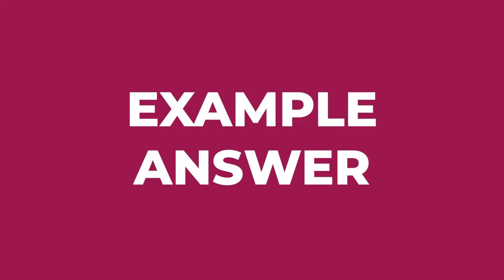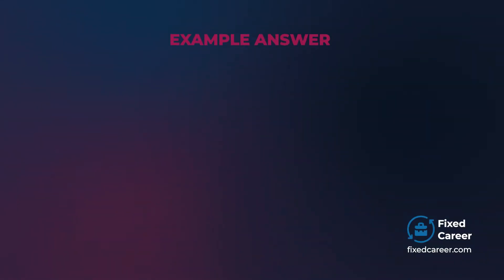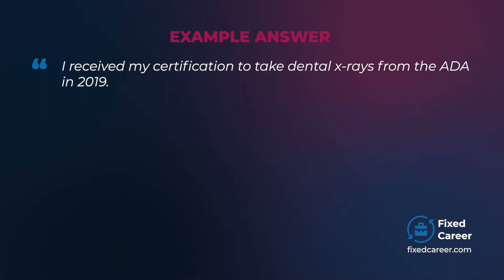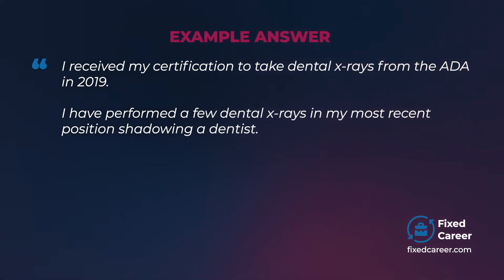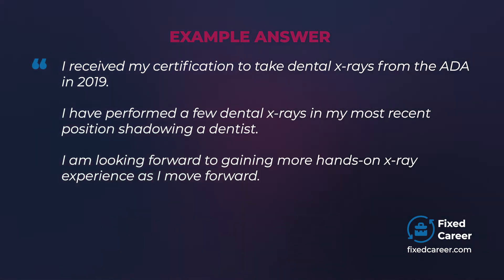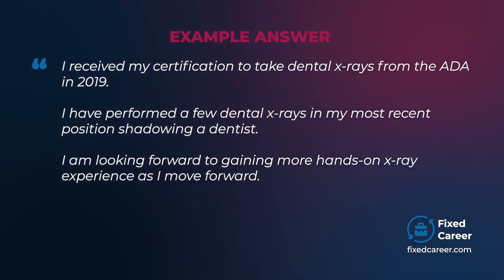Example answer: I received my certification to take dental x-rays from the ADA in 2019. I have performed a few dental x-rays in my most recent position shadowing a dentist. I am looking forward to gaining more hands-on x-ray experience as I move forward.